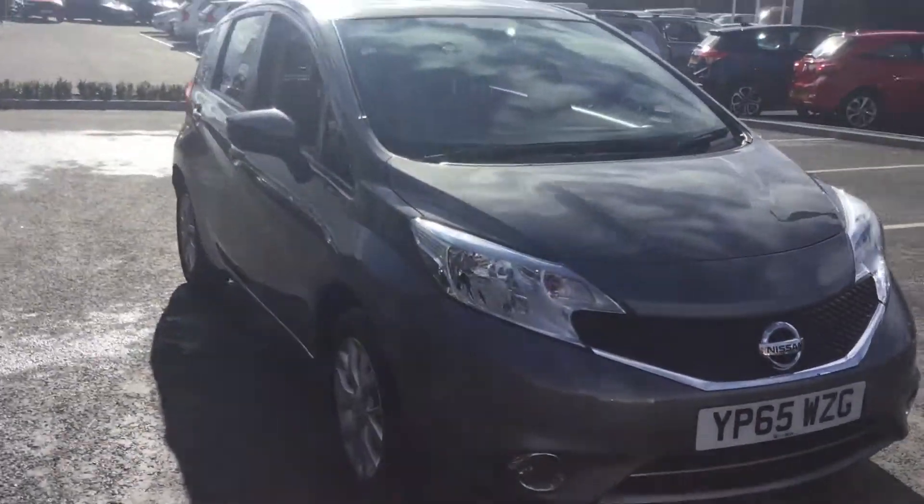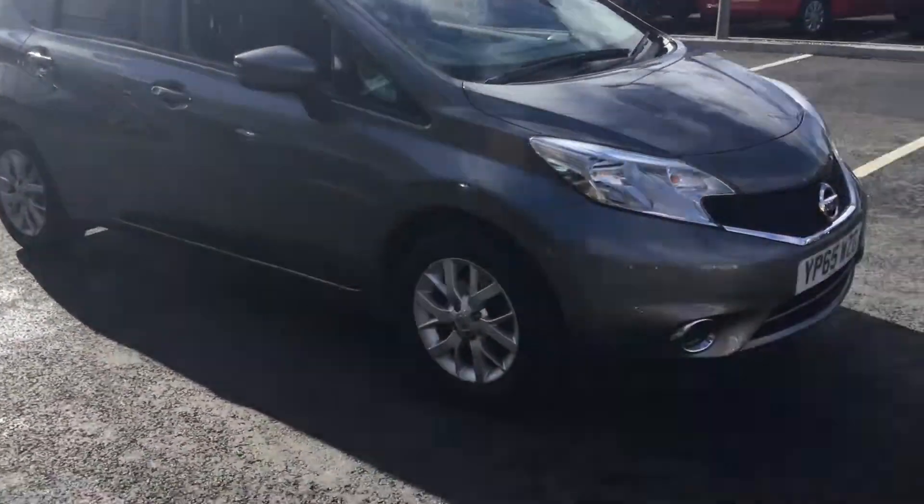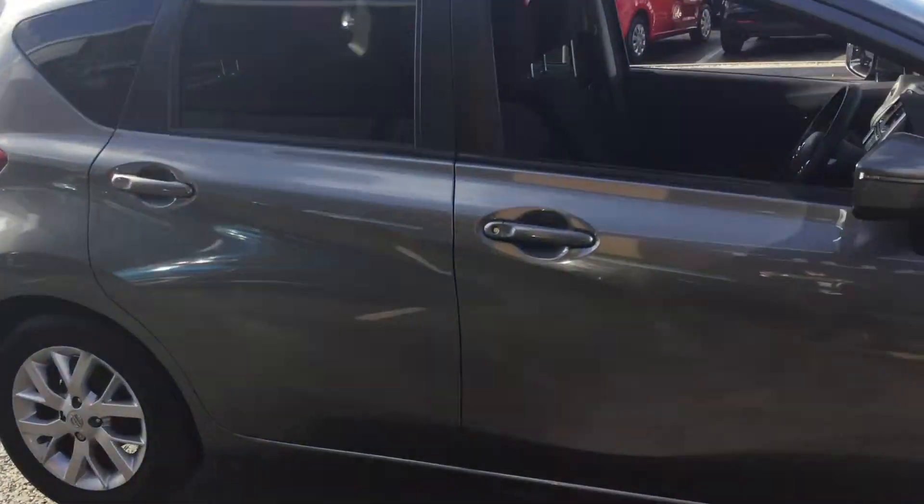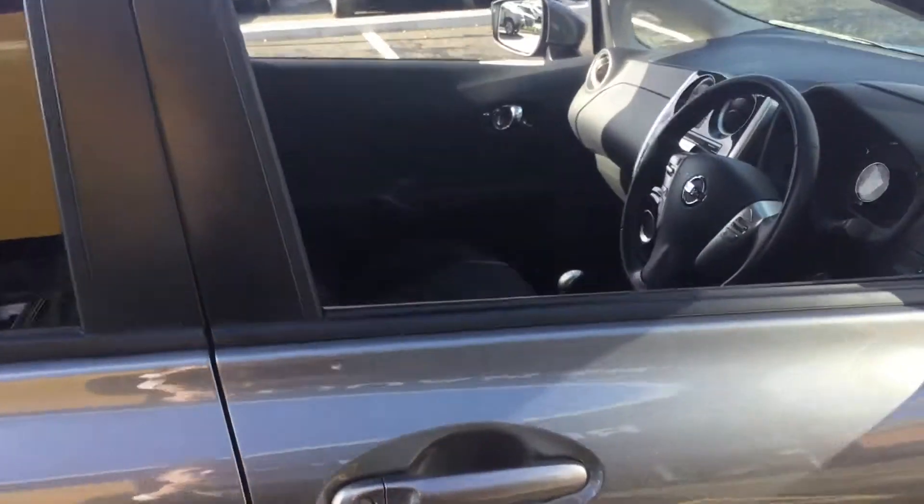It's a 1.5 diesel engine. As you can see you've got your nice untouched alloy wheels. It's a five door car as well with privacy glass in the back.